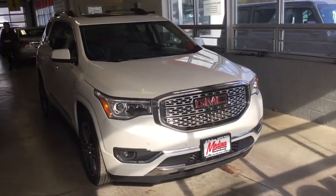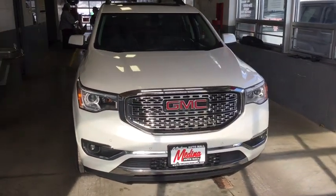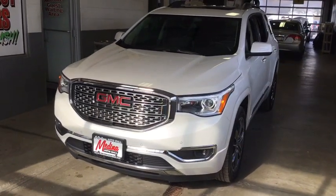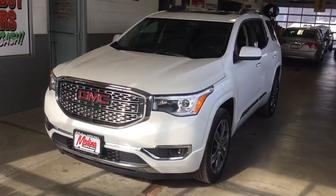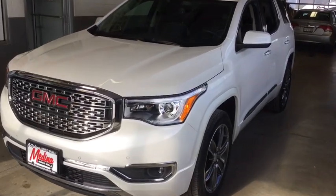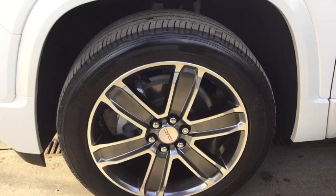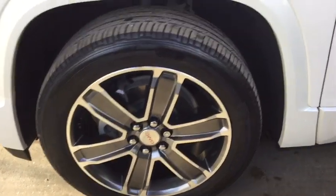Come test drive the 2017 GMC Acadia. The GMC Acadia is great capability coupled with exceptional safety. Offering better highway fuel economy than any other passenger SUV, advanced technology and thoughtful ergonomics, the Acadia is a premium utility that rejects compromise.